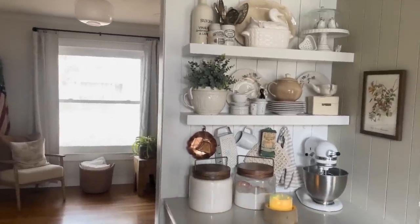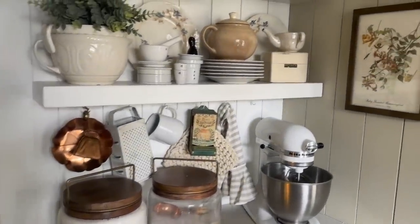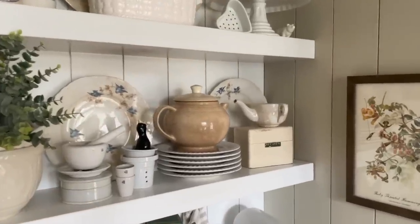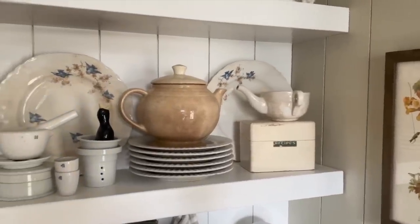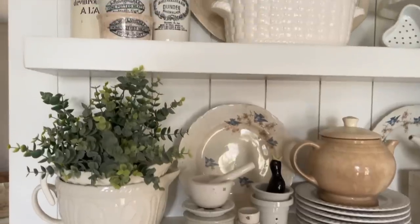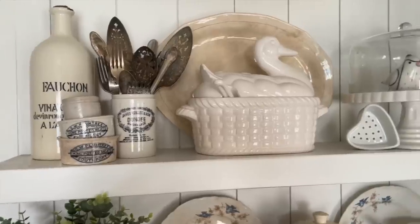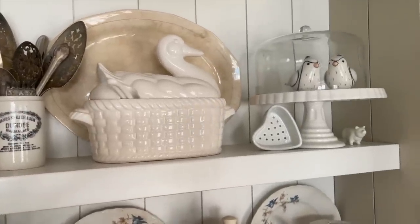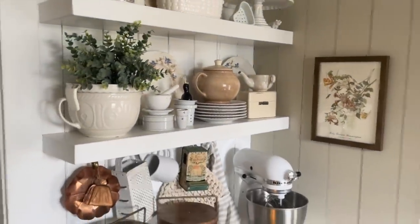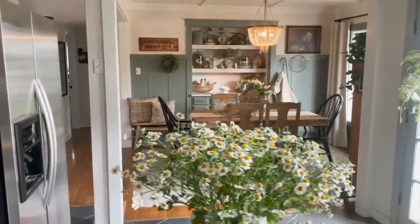Some open shelving over here — again, I've added the hooks underneath. I love to bake with my boys, something that we do together a lot. More of our thrifted finds. Another duck.